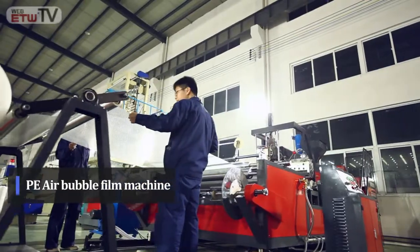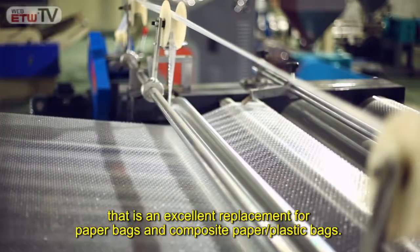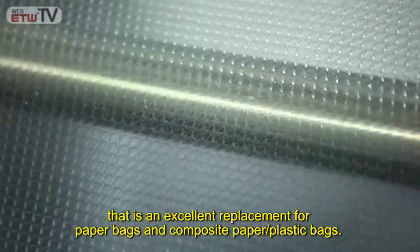PE Air Bubble Film Machine: The PE Air Bubble Film Machine manufactures film that is an excellent replacement for paper bags and composite paper plastic bags.